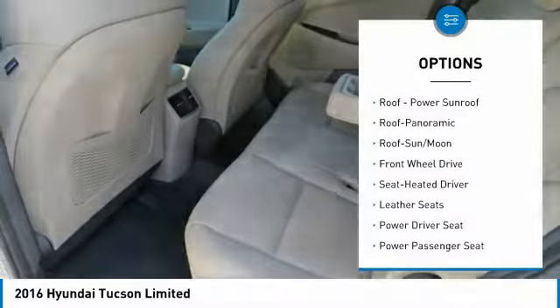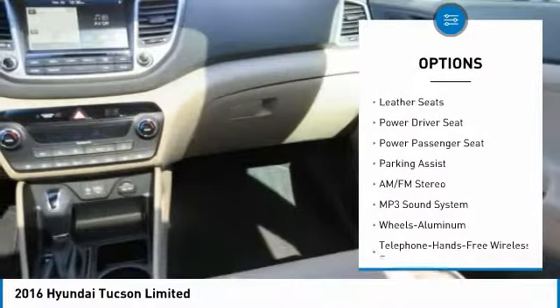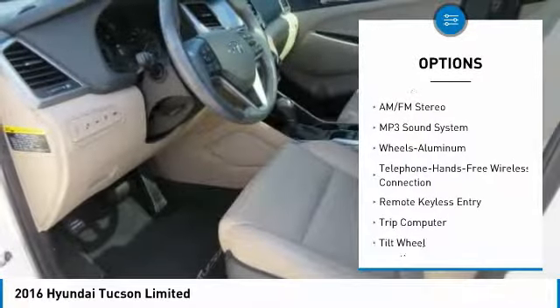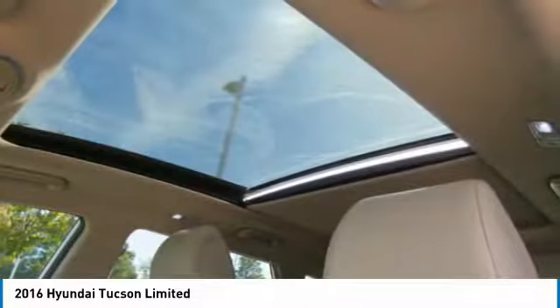Anti-lock braking system, traction control, power passenger seat, navigation system, Bluetooth wireless data link for hands-free phone, air conditioning, moonroof, power steering, HomeLink garage door opener, and aluminum wheels.